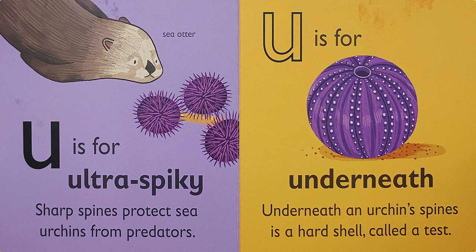U is for 'uh' — ultra-spiky. Sharp spines protect sea urchins from predators.